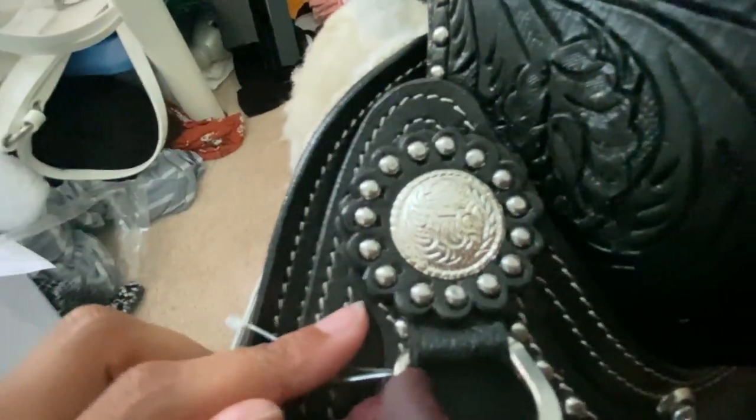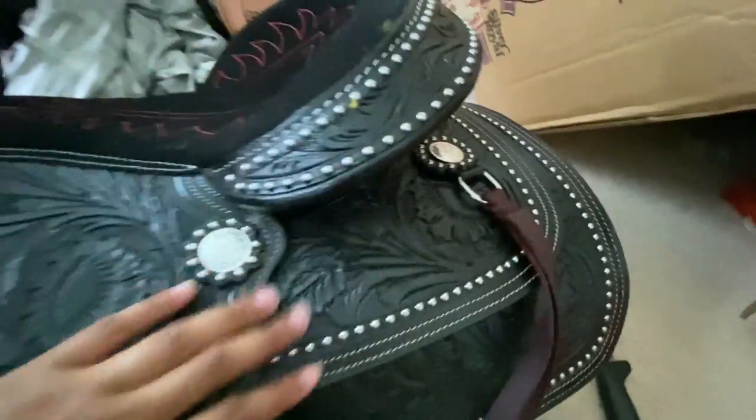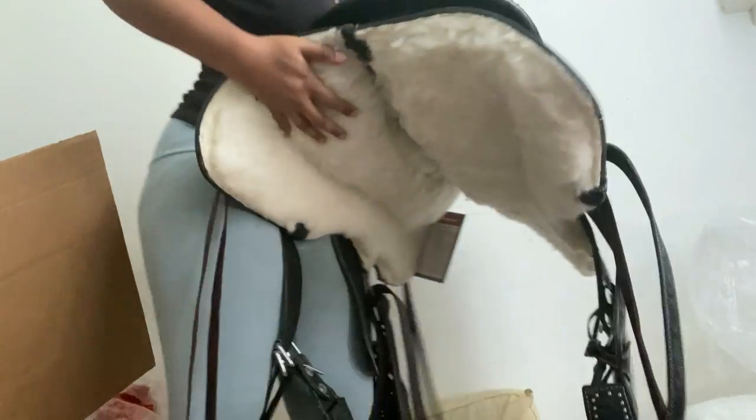The conchos and the horn are just beautiful. I am super excited to ride in this. I'm going to try to show it in a separate video so you can really see what it looks like. It's also a trail saddle, which is really nice, and it weighs about 44 pounds.